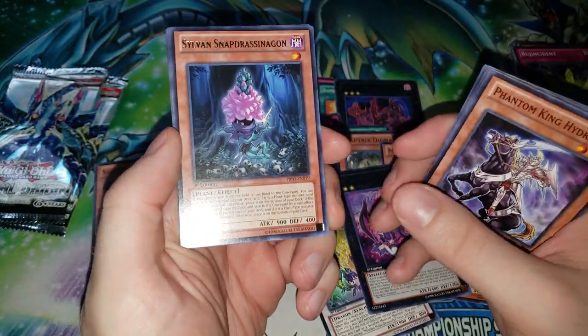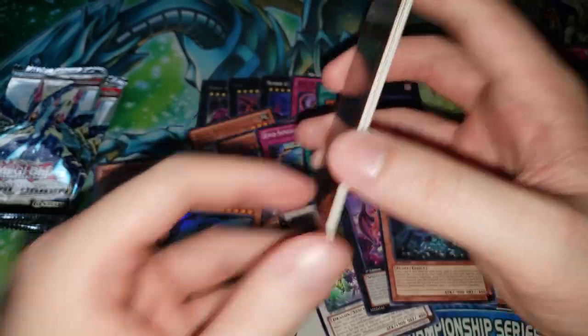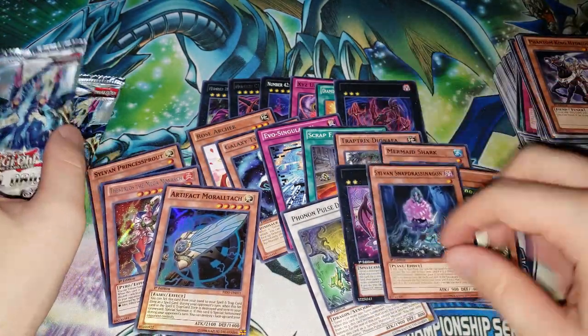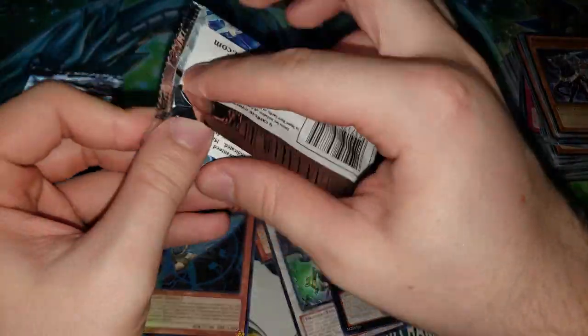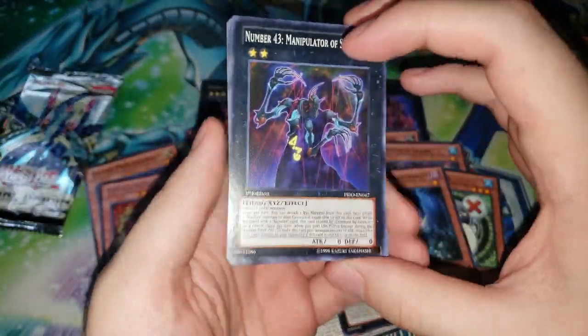Sylvan Snapdrassinag — never really saw play. That was I believe the promo for whatever those deluxe editions were. You had Scythe as a promo and I believe this card as a promo — no, Scythe was a sneak peek. But this card was one of the promos. It got an Ultra Rare or Super Rare upgrade or something like that, but it never really saw a place. Kind of a weird choice.